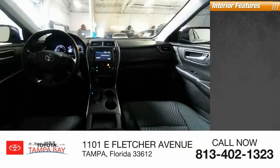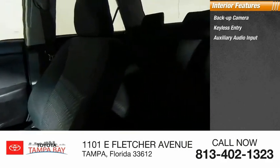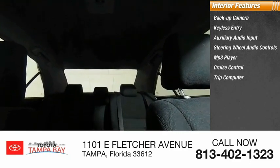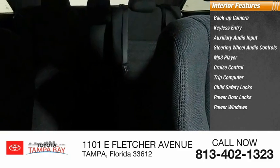Inside you'll find a backup camera, keyless entry, auxiliary audio input, steering wheel audio controls, MP3 player, cruise control, trip computer, child safety locks, power door locks, and power windows. Your new ride is just a phone call away.